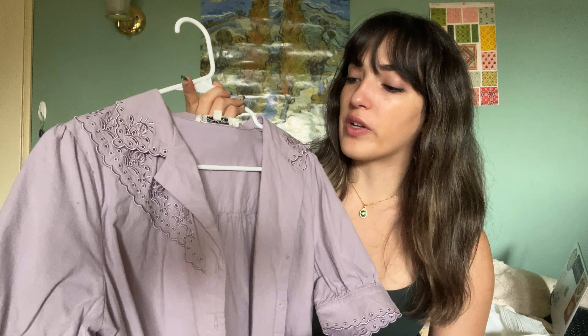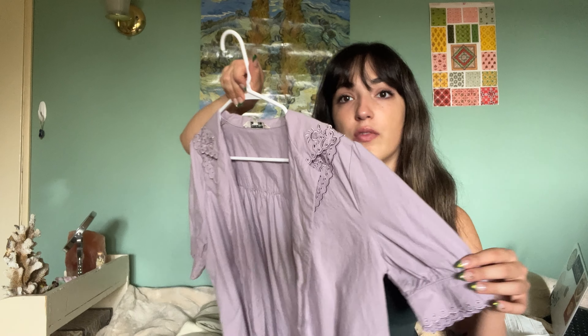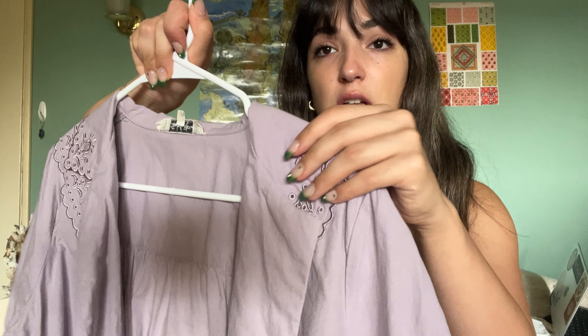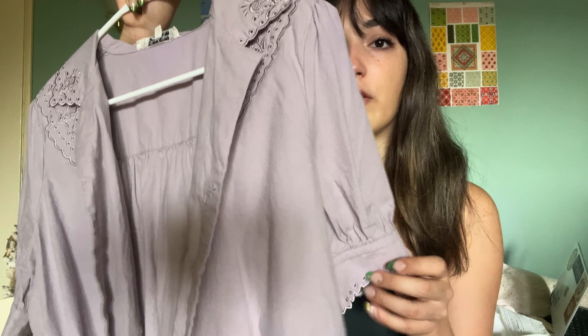We're traveling back to the 1500s with this Agnes Edwardian-inspired top. It's a beautiful light muted purple color. I think a simple tank top underneath with maybe straight leg jeans would look adorable with this. The details are insane — you can see them down at the hem and on the sleeves.